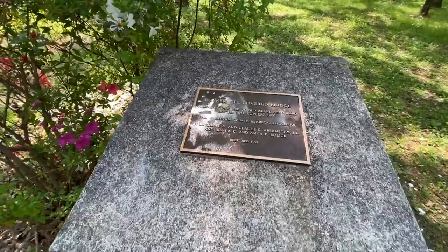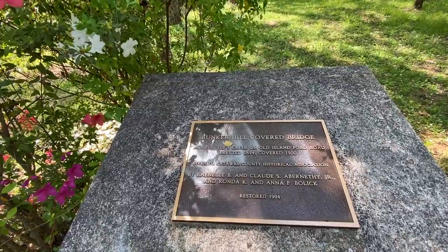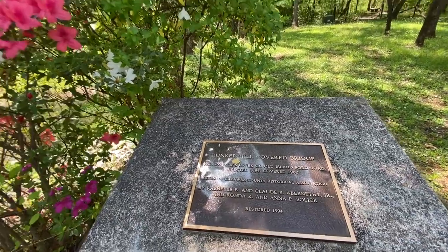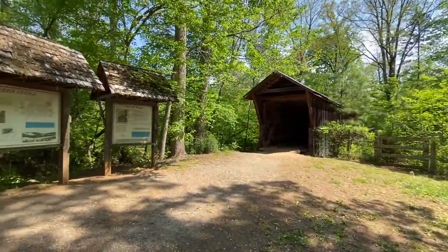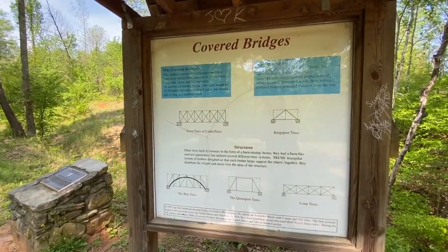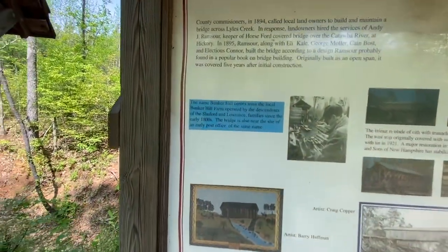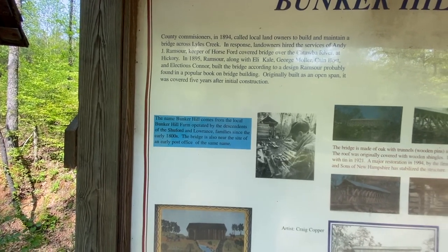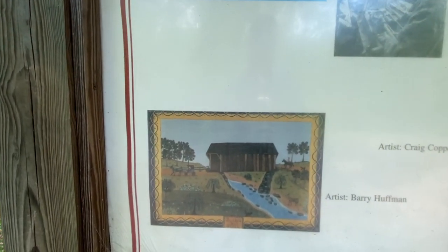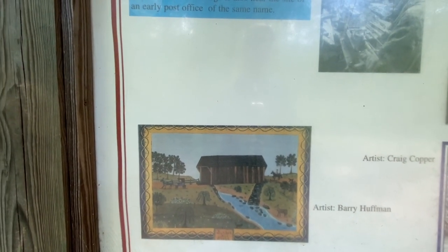They have some plaques here telling about the bridge. The Bunker Hill covered bridge crosses Miles Creek on Old Island Ford Road. It was erected in 1894 and covered in 1900 — it's been here quite a while. There's also information about how it was built. The name Bunker Hill comes from the local Bunker Hill Farm, and it was put on their land. That's what it would have looked like back in the day — you can see a lot of trees around it now, but it was a farm at that time. And there's Lyles Creek — before the bridge, people had to go down through that creek.